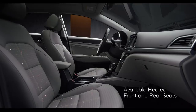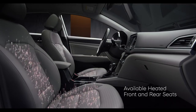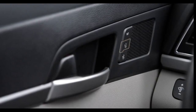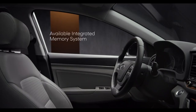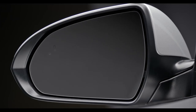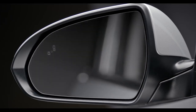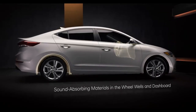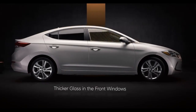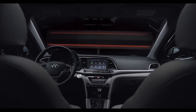Available heated front and rear seats will keep you comfy on those cold mornings and chilly nights. And the Elantra's available integrated memory system remembers the position of the driver's seat and the side mirrors you prefer for those times someone else has been behind the wheel. We even made the Elantra comfortable for your ears, incorporating design and engineering innovations to keep cabin noise and vibrations to an absolute minimum.